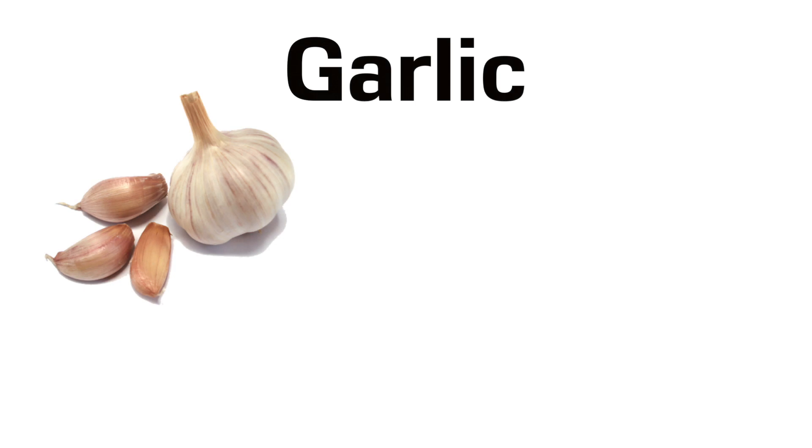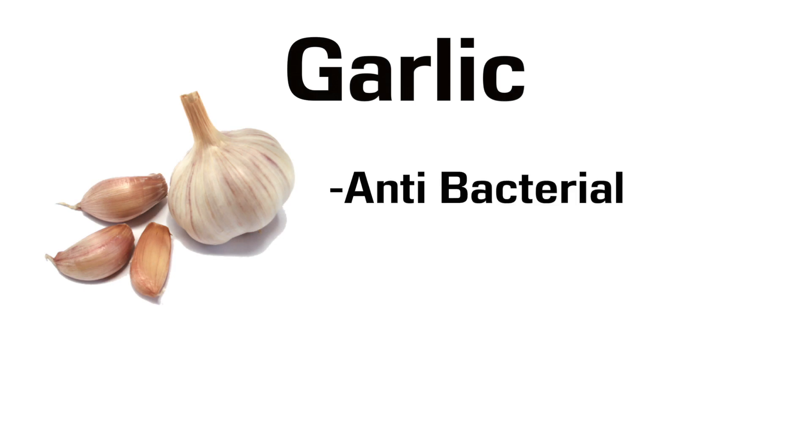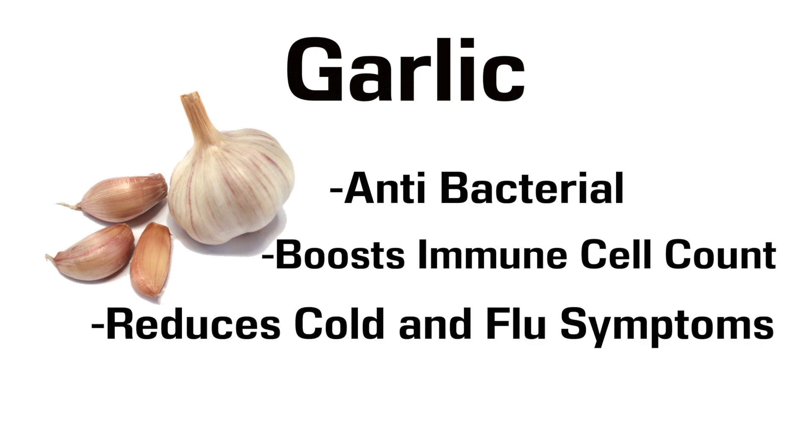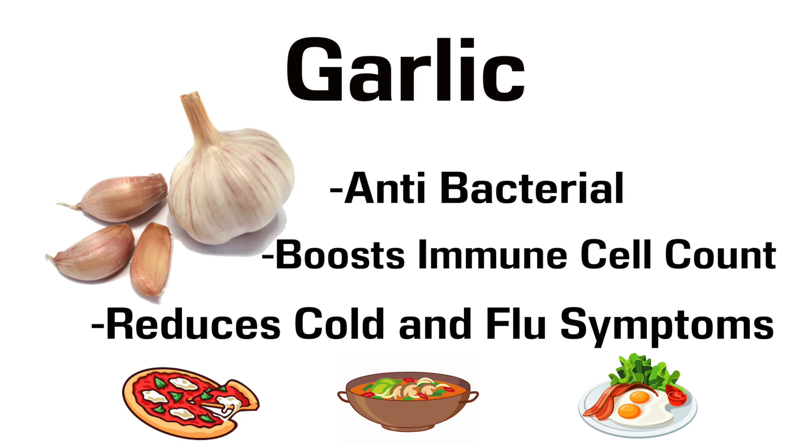The 9th and final spice is Garlic. It's a natural antibiotic that has been shown to boost a number of immune cells and reduce the severity of cold and flu symptoms. Crush garlic and add it to almost any savoury dish and you won't be getting sick any time soon.